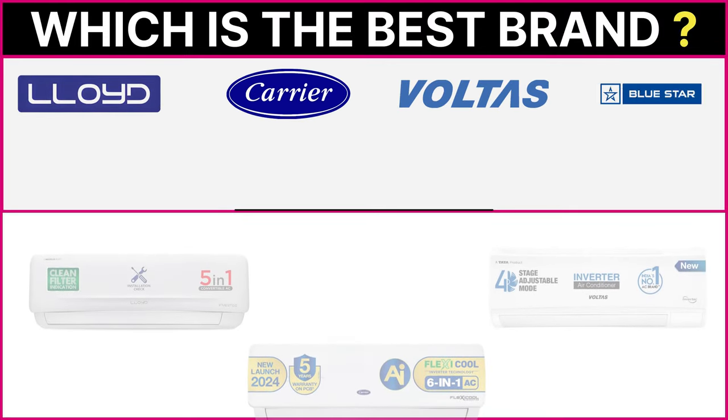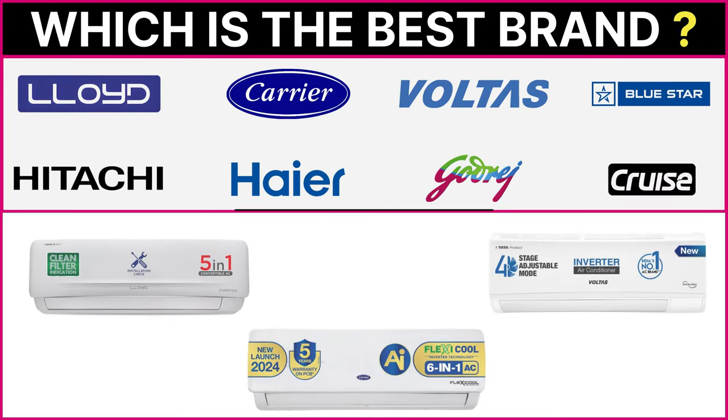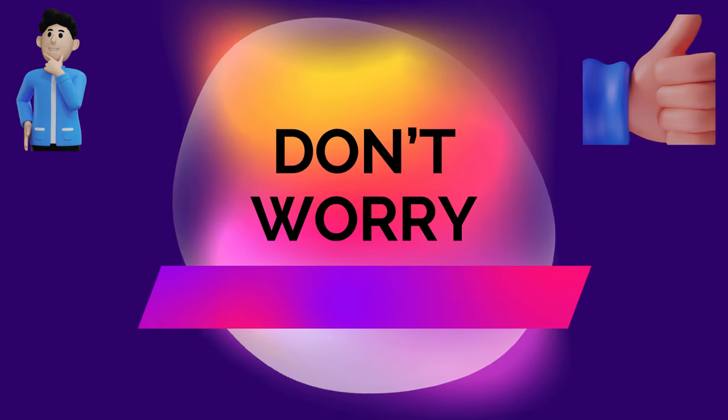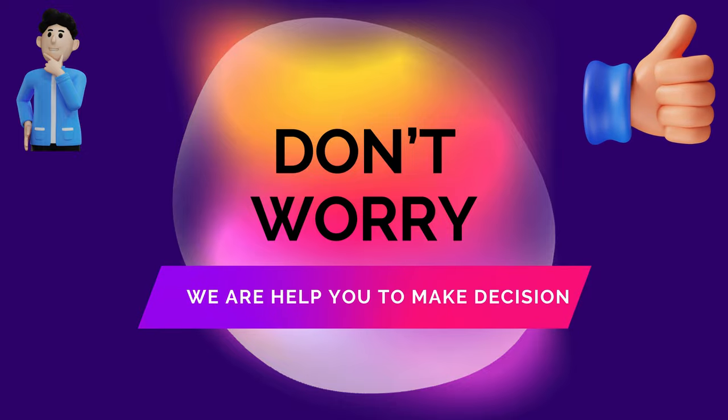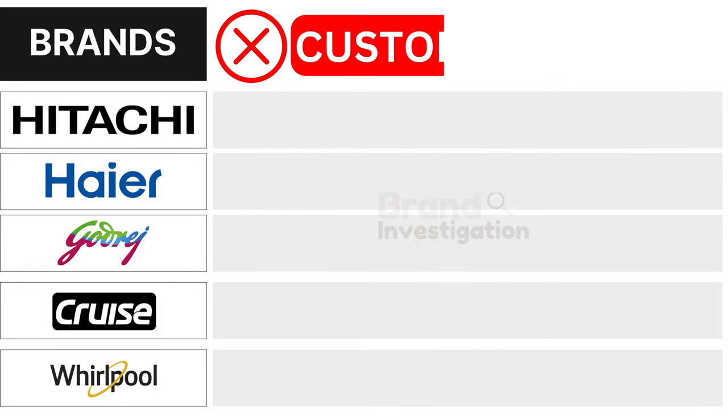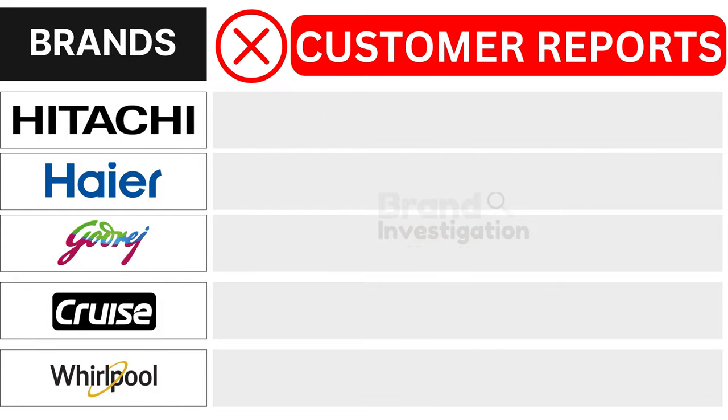Wondering which air conditioner brand is the best? Let's figure out the smartest choice for you. We are here to guide you in making the right decision for your air conditioner purchase. Let's explore the brands customers avoid due to negative reports of each brand to see why they are being avoided.